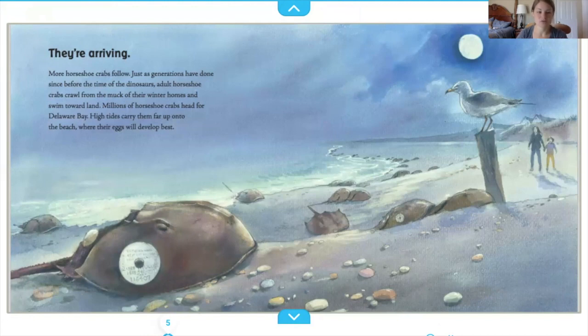Adult horseshoe crabs crawl from the muck of their winter homes and swim toward land. Millions of horseshoe crabs head for Delaware Bay. High tides carry them far up onto the beach, where their eggs will develop best.